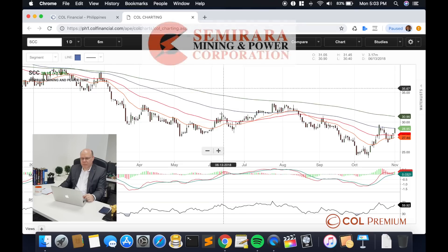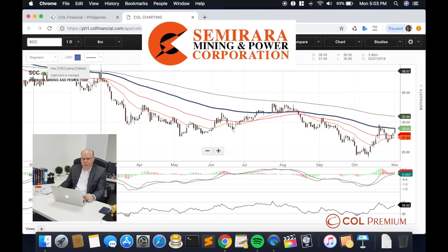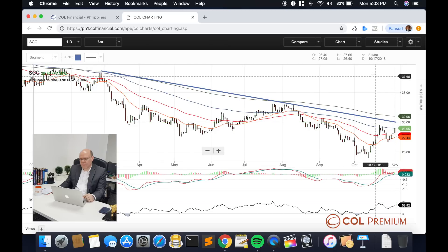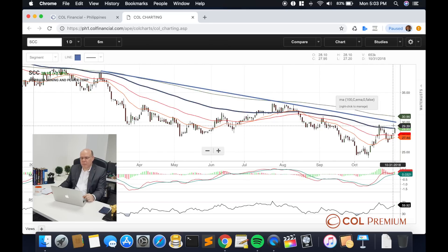Let's begin with Semirara. Looking at the graph of Semirara here, we can clearly see that the stock is still pushing into a downtrend. The indicated downtrend line still shows that prices are still below that particular line.